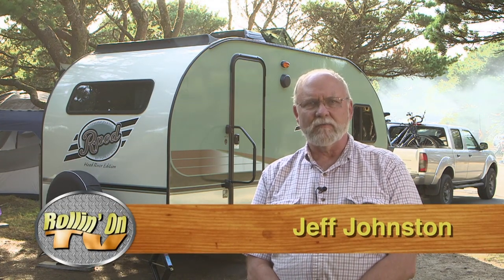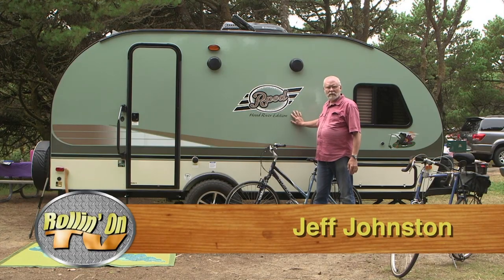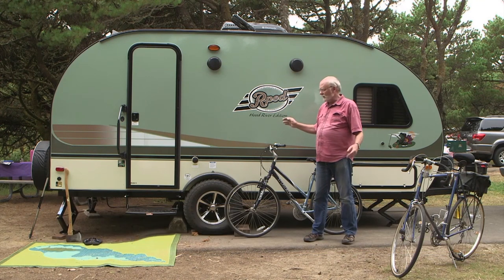Every once in a while, an RV comes along that seems to set a new standard in the industry. Its cosmetic good looks, features, and functionality all add up to a vehicle that becomes very popular. The R-Pod trailer from Forest River has been around for a few years now, but it's still flying off the dealers' lots. The R-Pod's cosmetics are what make it really easy to identify, and part of what's made it so popular today.